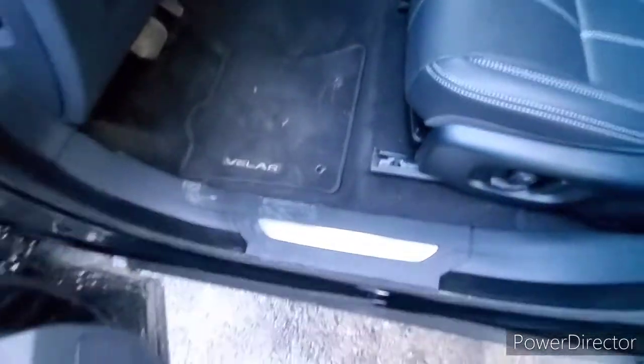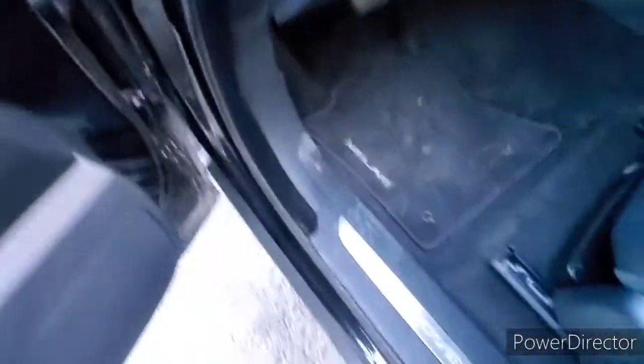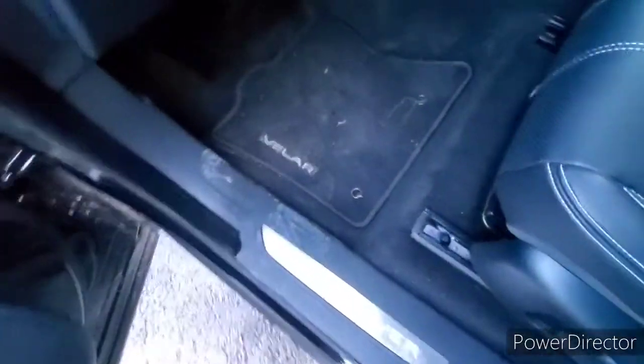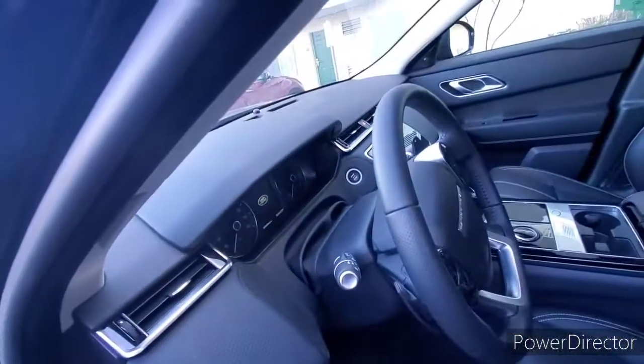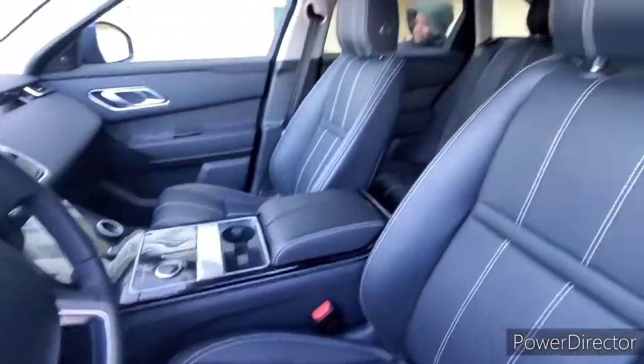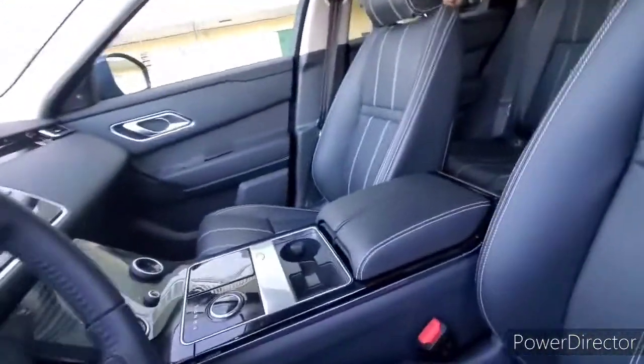It says Range Rover over there, the Velar. There's the dashboard and seats. There's the panoramic roof with the shade on it. When you turn the vehicle off, the shade comes out and it's powered.